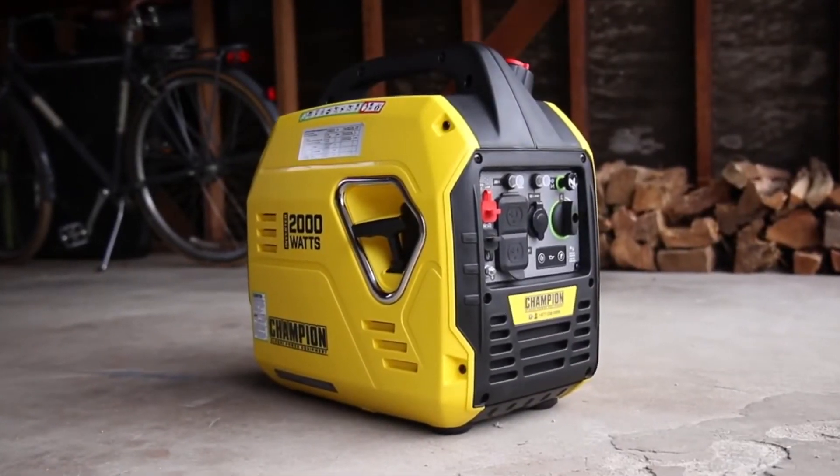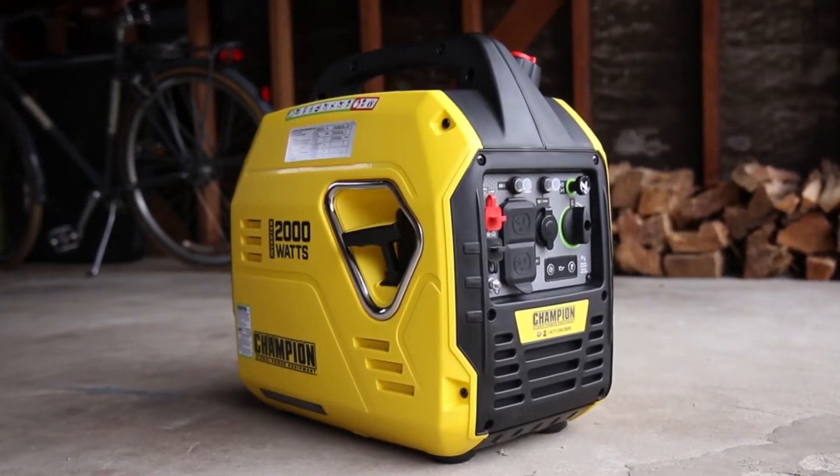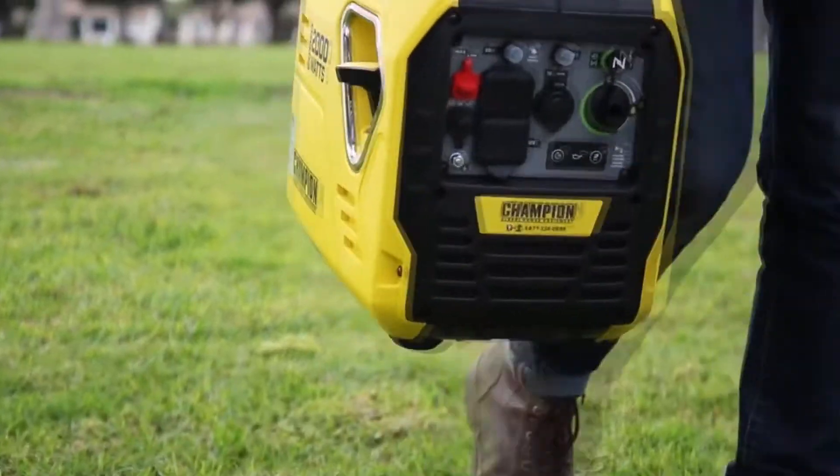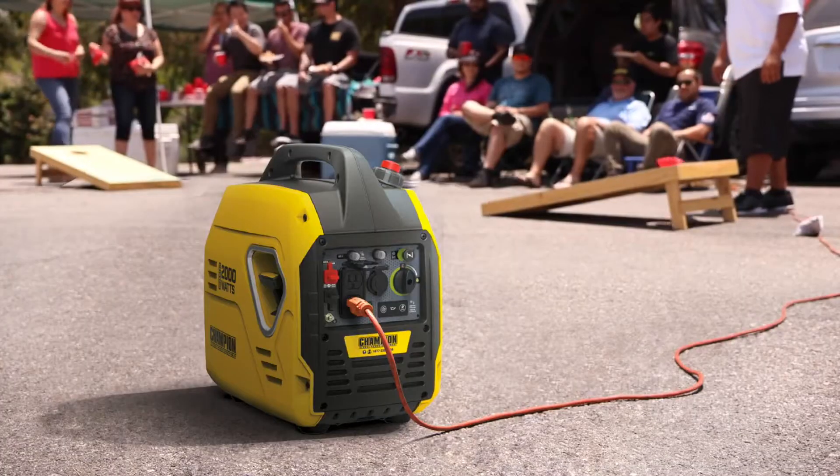Introducing Champion Power Equipment's 2000 Watt Ultra Light Portable Inverter Generator. At 39 pounds, this is one of the lightest inverters in its class — perfect for taking on small trips, camping, or using recreationally.